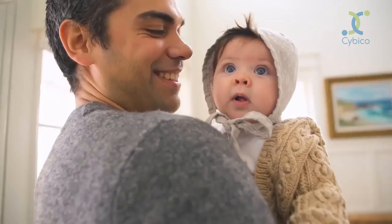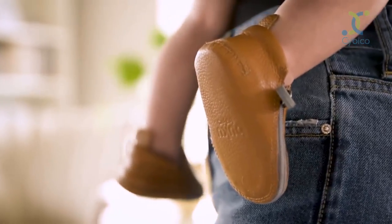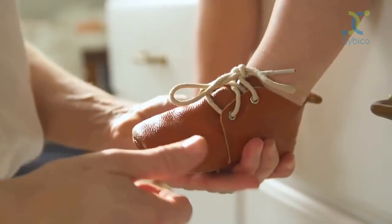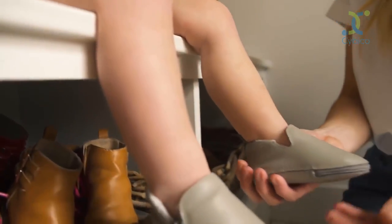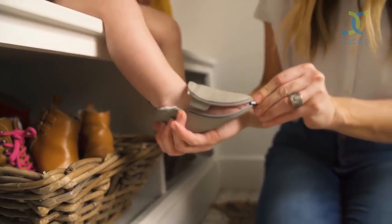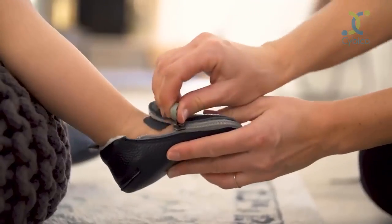We spoke to tons of experienced moms and dads, and babies of course, as we continually improved our shoe. Most baby and toddler shoes are difficult to put on and may get tough to determine proper fitting. With Buku baby shoes, you don't have to guess how the shoe fits — you actually see how the shoe fits. We designed the whole top of the shoe to unzip and fold to the side, opening up the inside, so parents can simply place the child's foot in and clearly see right away if it's the right size.